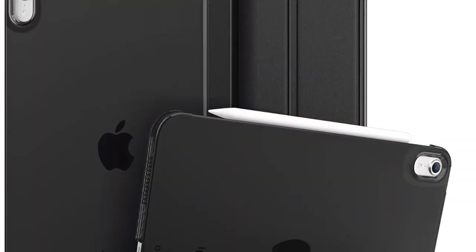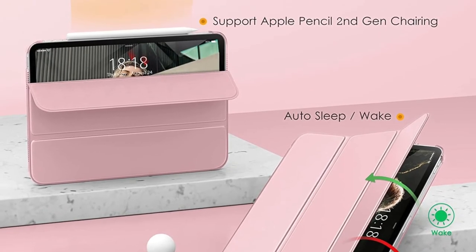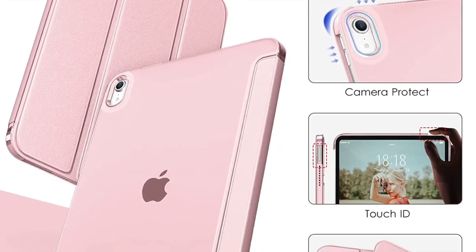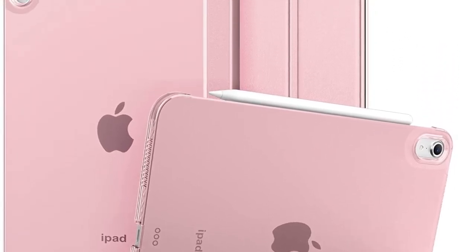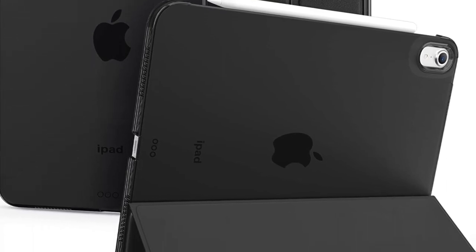That's pretty much it. So, these are the best cases and covers for iPad 10 in the market right now. Hopefully, you have found these cases up to the mark. Now that you have known my top picks, it's time to share your favorites. I'll see you in the next video with more such handy tips and tricks. Till then, stay safe and have a great time. Goodbye.